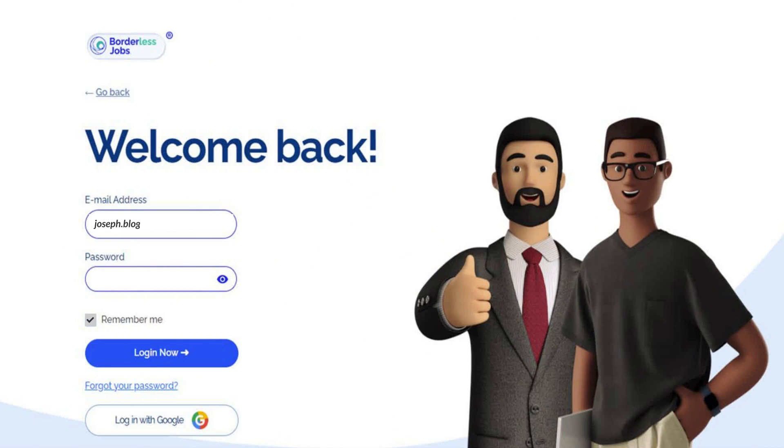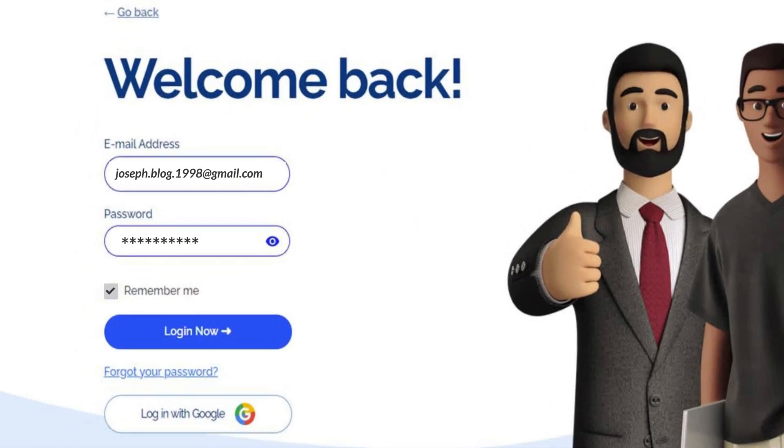Enter the secure email and password, and don't forget to tick the box, Remember Me, and the big blue button. Log in now.